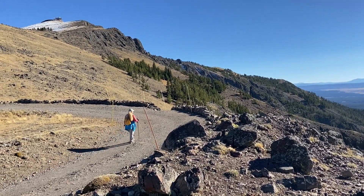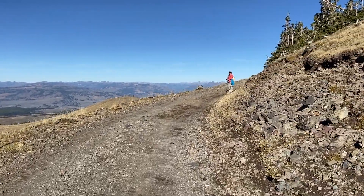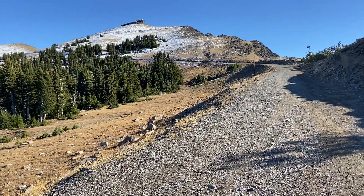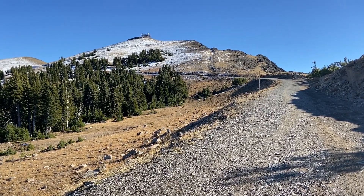There it is — a nice easy grade going around to the ranger station. Just when you think you're close, another turn.